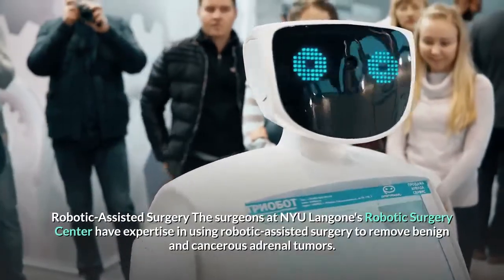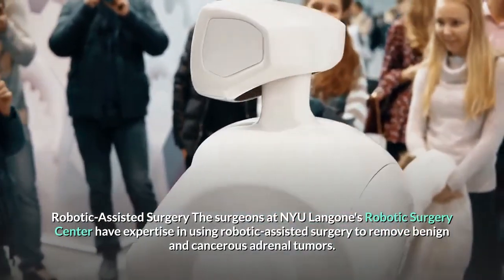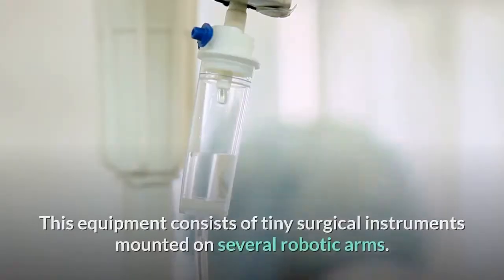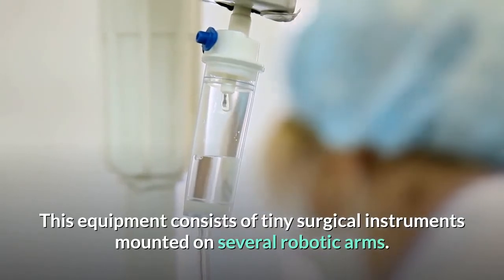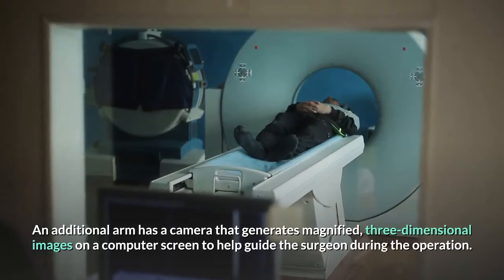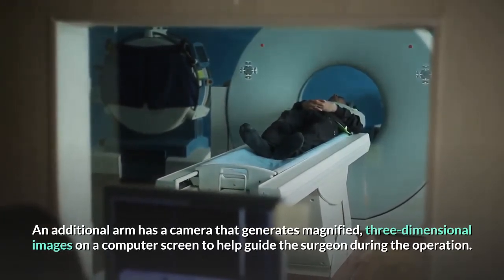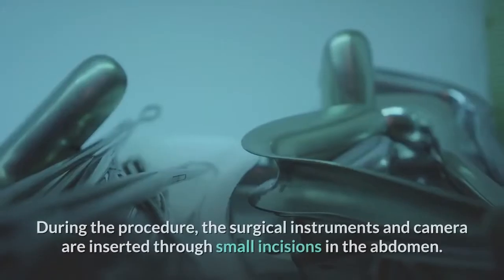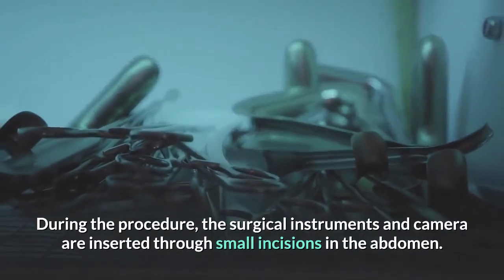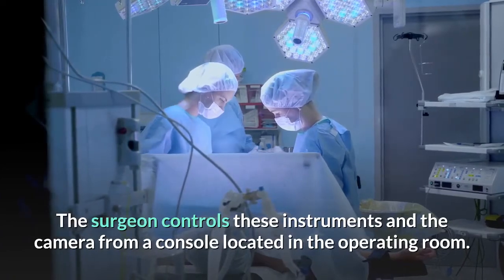The surgeons at NYU Langone's Robotic Surgery Center have expertise in using robotic-assisted surgery to remove benign and cancerous adrenal tumors. This equipment consists of tiny surgical instruments mounted on several robotic arms. An additional arm has a camera that generates magnified, three-dimensional images on a computer screen to help guide the surgeon during the operation. The surgical instruments and camera are inserted through small incisions in the abdomen, and the surgeon controls these from a console located in the operating room.